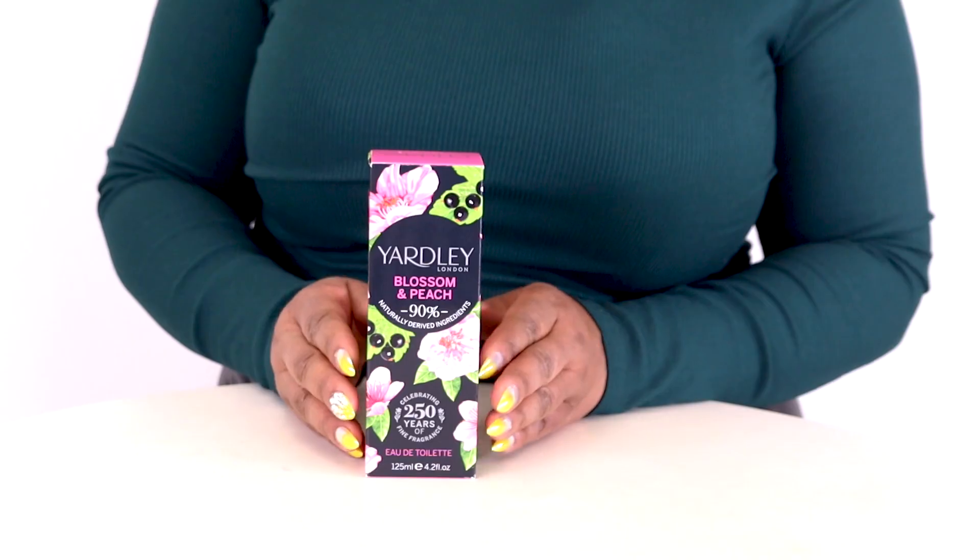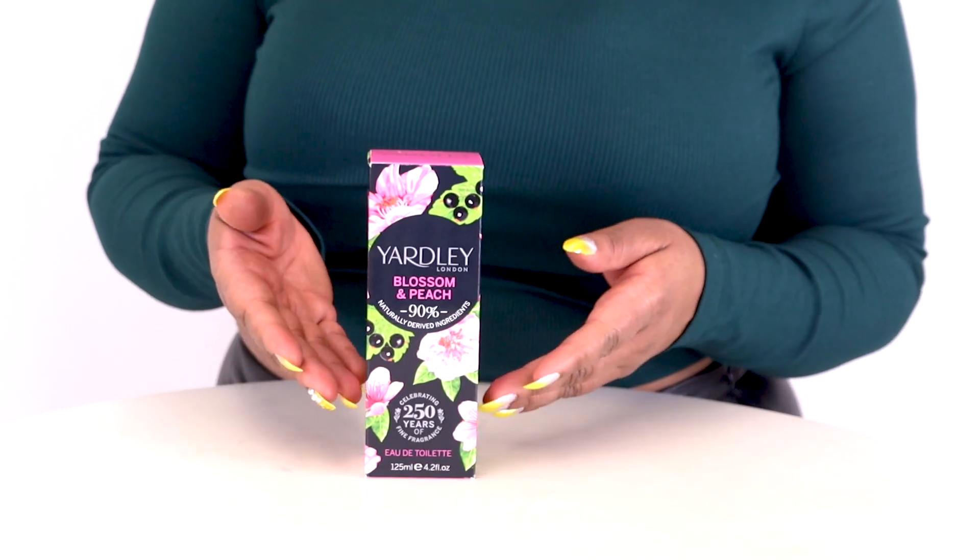Hey there everyone, Nicole here and today I'll be reviewing Yardley Bluebell and Sweet Pea by Yardley. This inexpensive scent is a beautiful floral bouquet and I really like it. It opens with a light blend of citrus notes and cassis.